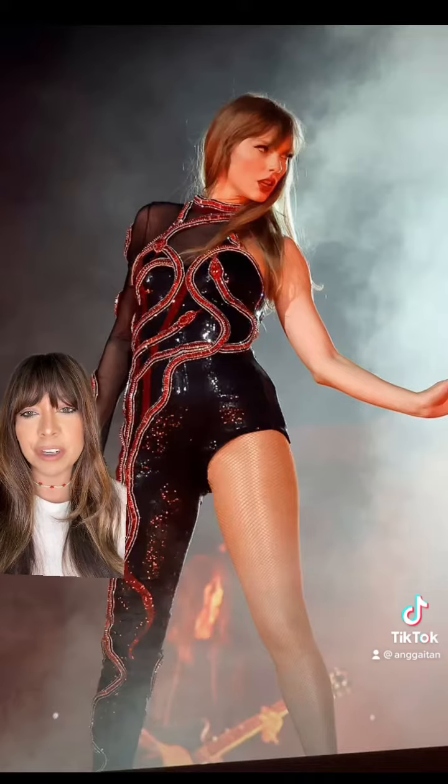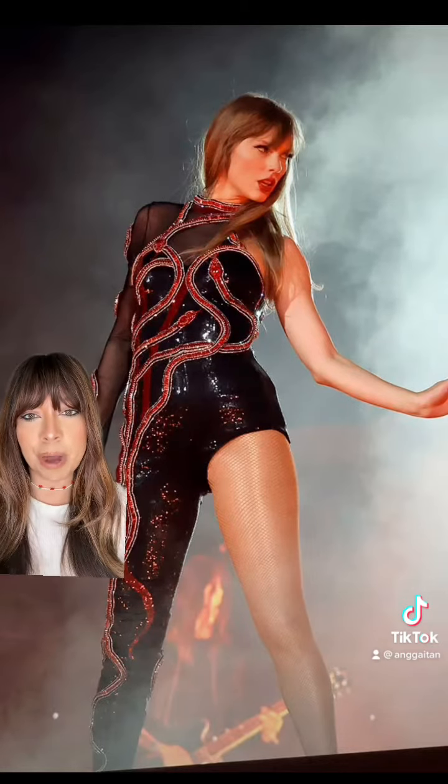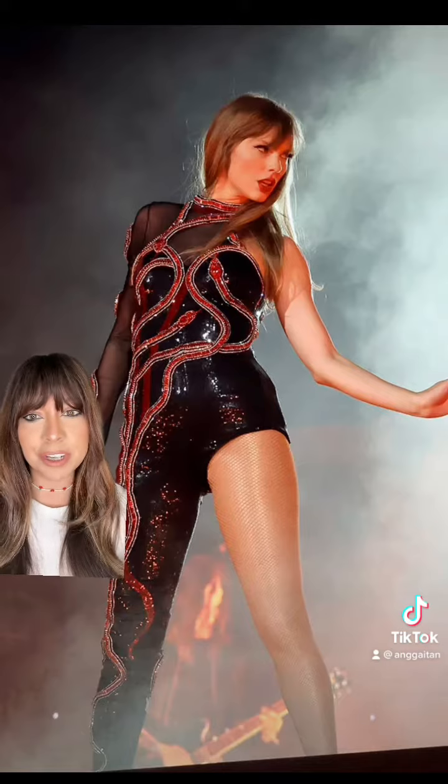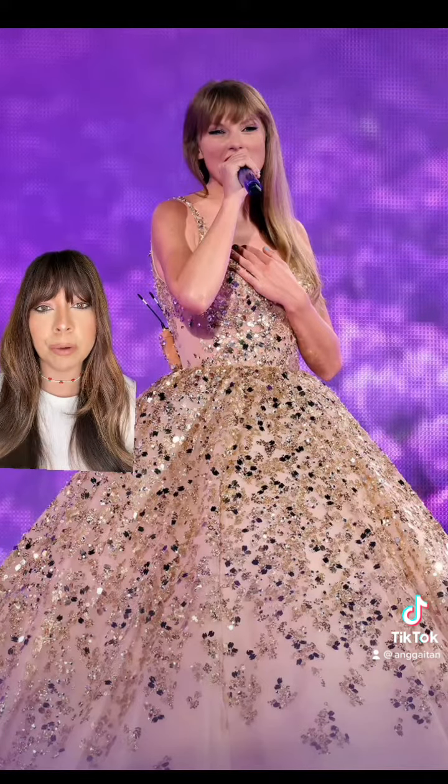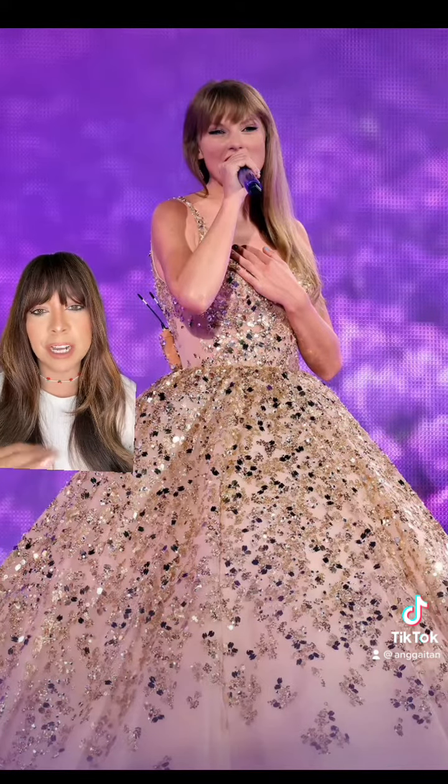She then goes on to wear this asymmetrical bodysuit, which is killer. I love how all the looks were so different for her different eras. This beautiful Nicole and Felicia Couture ball gown is absolutely stunning — talk about princess all the way.